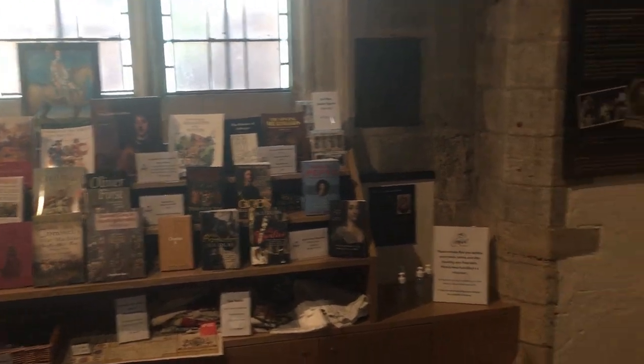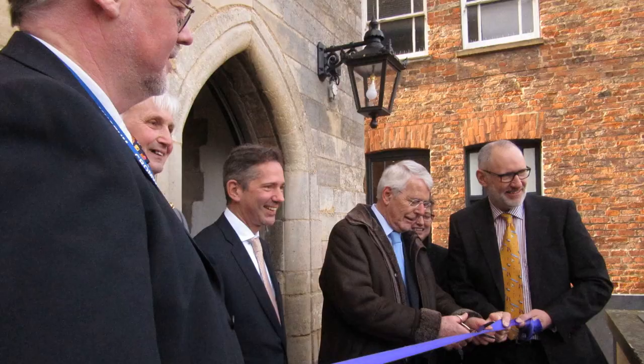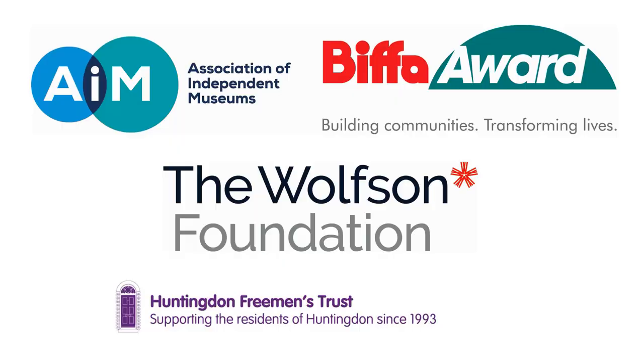For those of you who might have seen our earlier tour video, which we did about a year or so ago, or indeed have visited the museum in the last year or so, you'll see that the museum looks very different to what it did before. We closed in September last year and then reopened on the 1st of March after a major refurbishment — the first the museum has had in over 30 years. This was generously funded by a number of grant-giving organisations including the Biffra Award which was administered by the Association of Independent Museums, the Wolfson Foundation and the Huntingdon Freeman's Trust, as well as many public donations into the bargain.